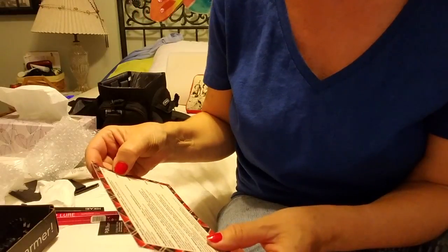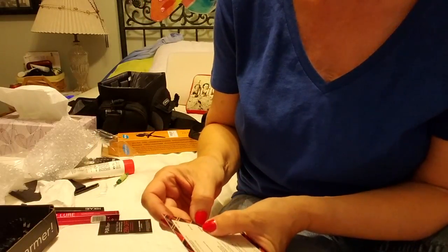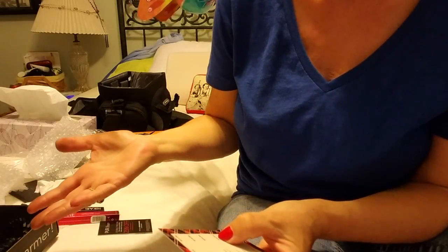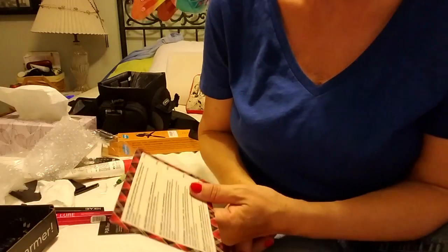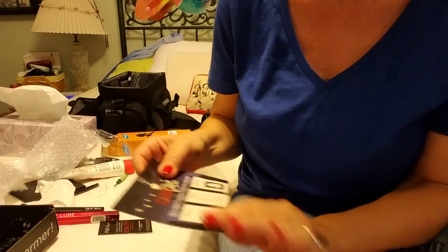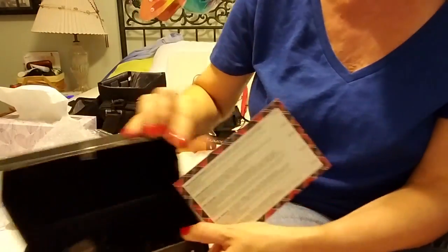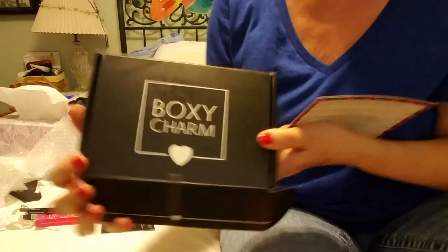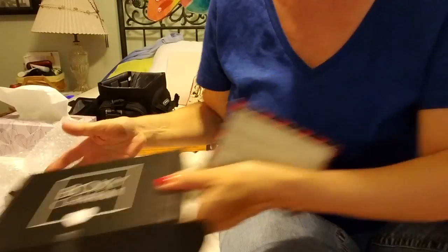So that was the BoxyCharm — I'm never disappointed. Let's see: $26, $22 is $48... around $112–$113 in value. BoxyCharm, one of my favorite boxes. You all take care and see you on my next box — bye bye!